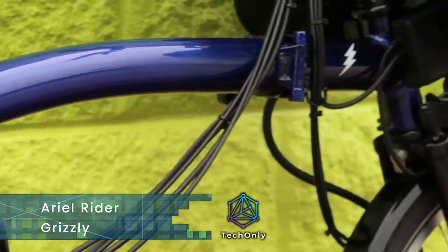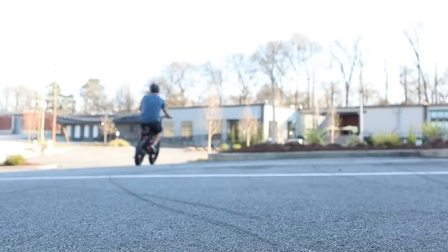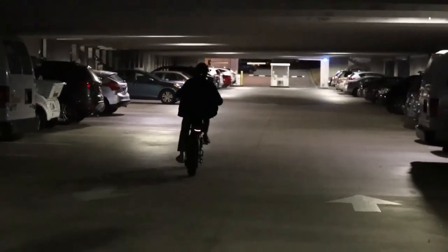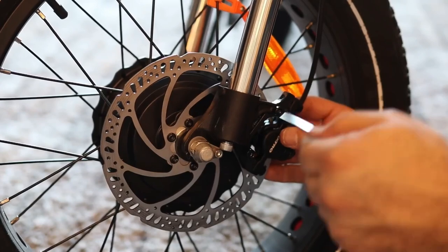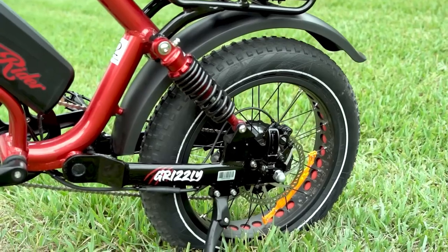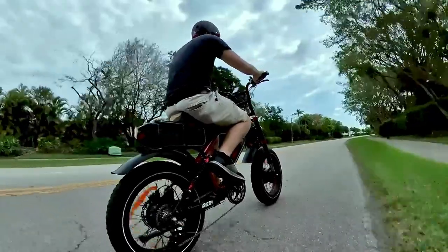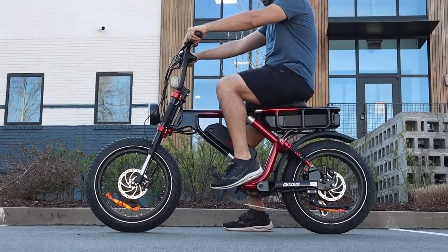How to start with this one? Dual batteries, dual motors — see for yourself. This is the Ariel Rider Grizzly, with dual motors, dual batteries, and dual suspension. It can hardly be beaten by any electric bike. It is made so that you can really enjoy the ride, and in some moments you can even forget that you are actually riding a bike.